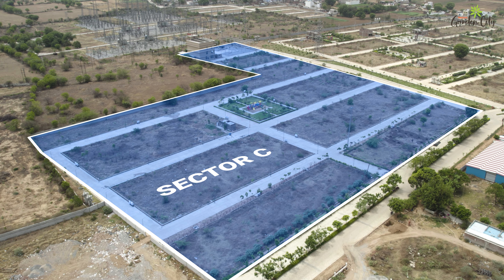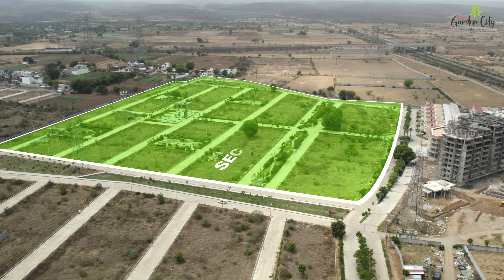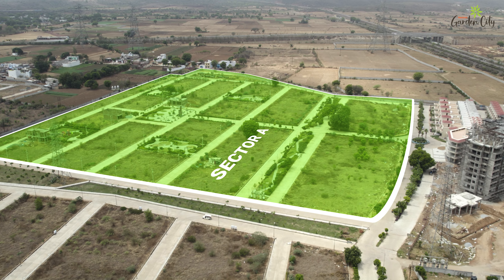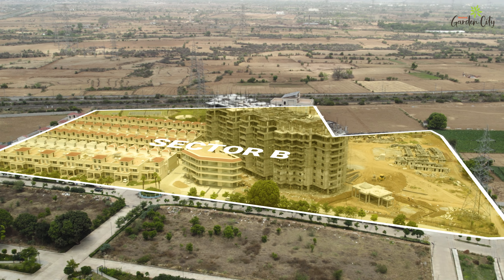At Garden City, we offer sectors tailored to your convenience. Each sector — A, B and C — features beautifully landscaped gardens, playgrounds, wide roads and spacious plots.